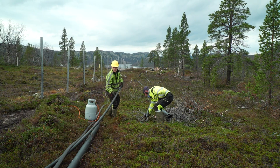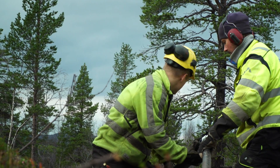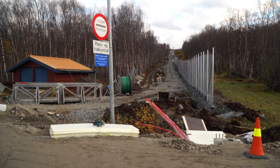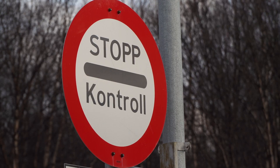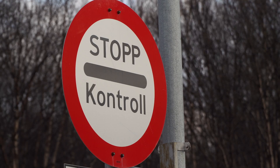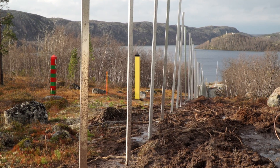The fence is due for completion by the end of this month. But in the last week, a setback for construction — border officials say a section of the barrier has been erected 10 centimetres too close to Russia and will have to be dug up and built again. Howard Johnson, BBC News, on the Norway-Russia border.